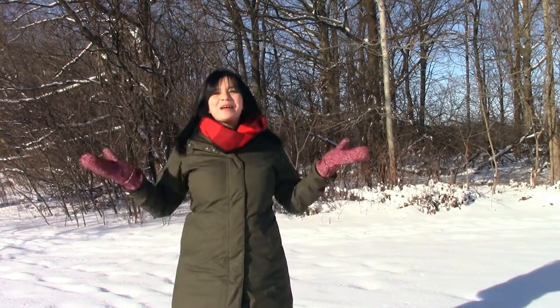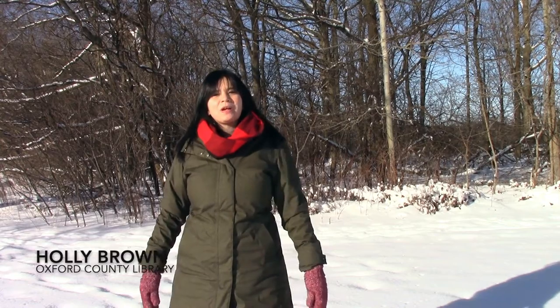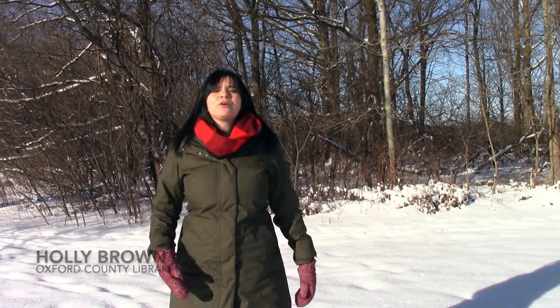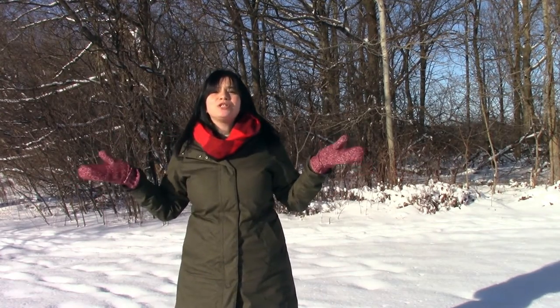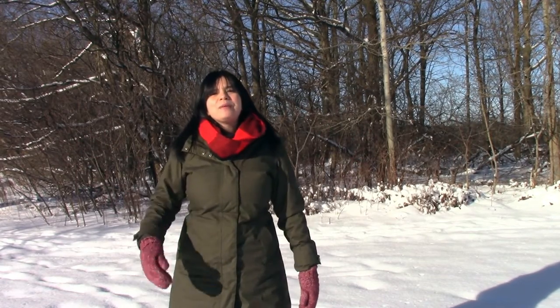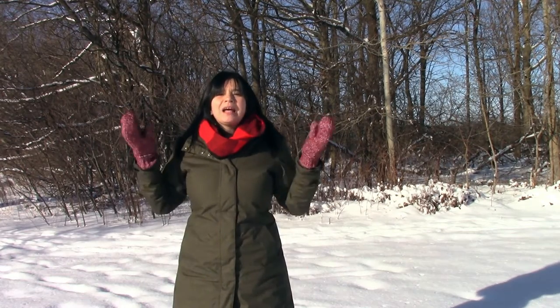Hi! Happy Family Literacy Day! Welcome to Oxford Outdoors. In this video, Oxford County Library is partnering with Woodstock Public Library and Oxford Early On to show you and your family some fun activities you can do outside to learn in the great outdoors, our theme for Family Literacy Day 2022. Let's get started!